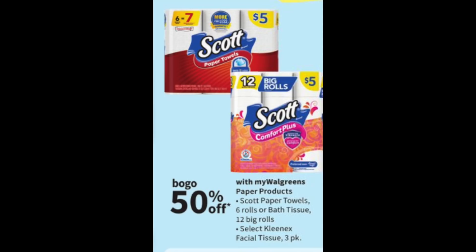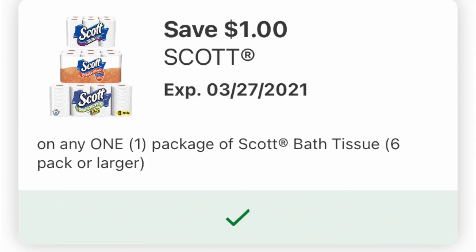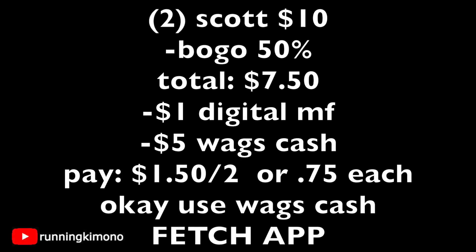The paper deal of the week goes to Scott — these are on a BOGO 50% off at $5. If you received last Sunday's coupon insert, there's a $1 off Scott — that's a manufacturer coupon. Grabbing two Scott toilet papers (or one Scott, one Kleenex — whatever you want), two of them is $10 on a BOGO 50% off, so 50% is shaved off, making it $7.50. Throw in the $1 digital coupon and $5 of Walgreens cash — pay $1.50 for the two, or 75 cents per product. For paper, that's a really great price point. And Scott is part of Fetch Rewards, so take a picture for extra points.